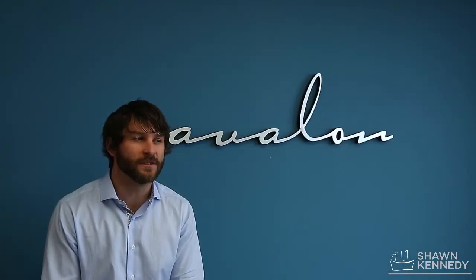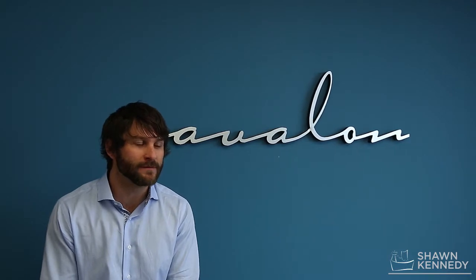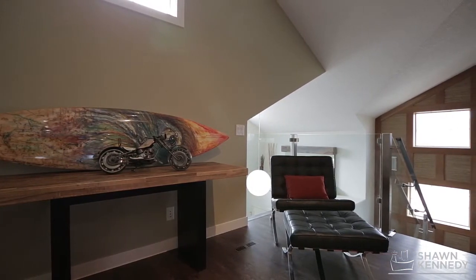The theme behind this home is energy efficiency and healthy living space. You'll notice right away there's no basement. That's because basements are dark and moist and hard to insulate. So we've moved that space into the attic, giving you over 3,000 square feet of usable space.